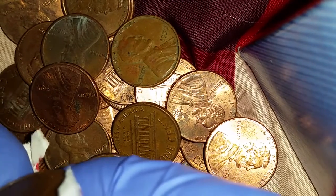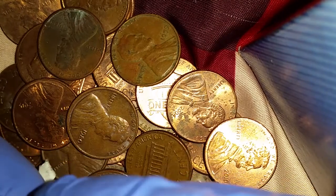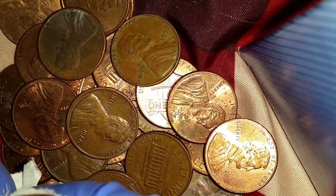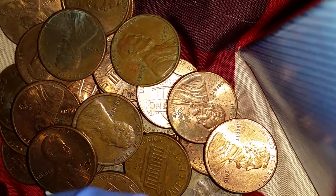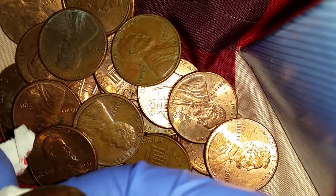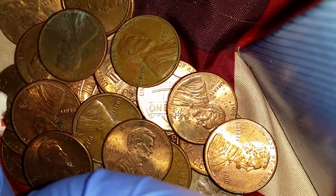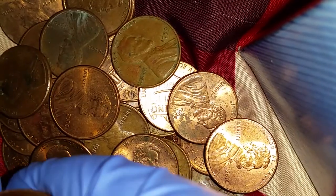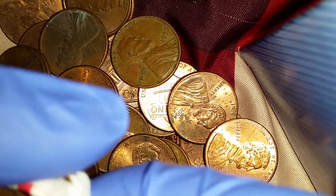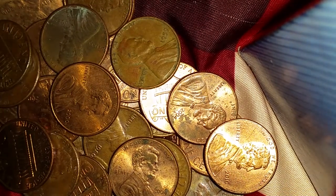We're also looking for wheatback cents. I don't find them on every roll, but they are the really older pennies — like 70 to 80 years old — and those are worth anywhere from 5 to 10 times the face value. Talk about a return on investment. I save every one of those I find in my change and through coin roll hunts, along with the pre-1982 cents.